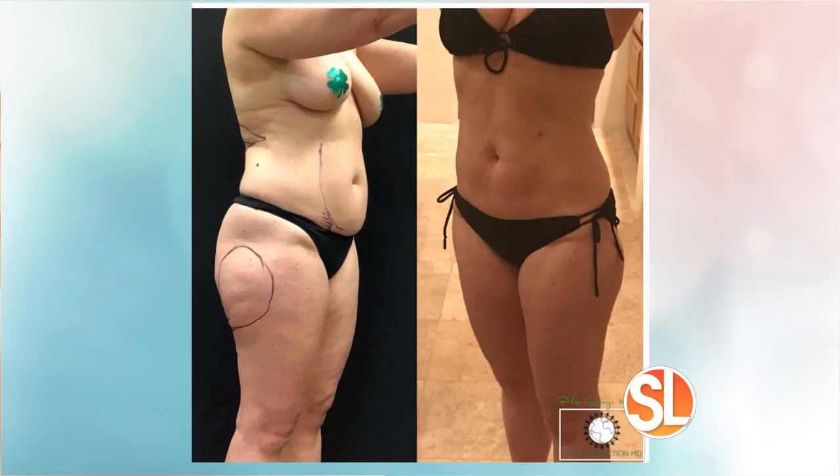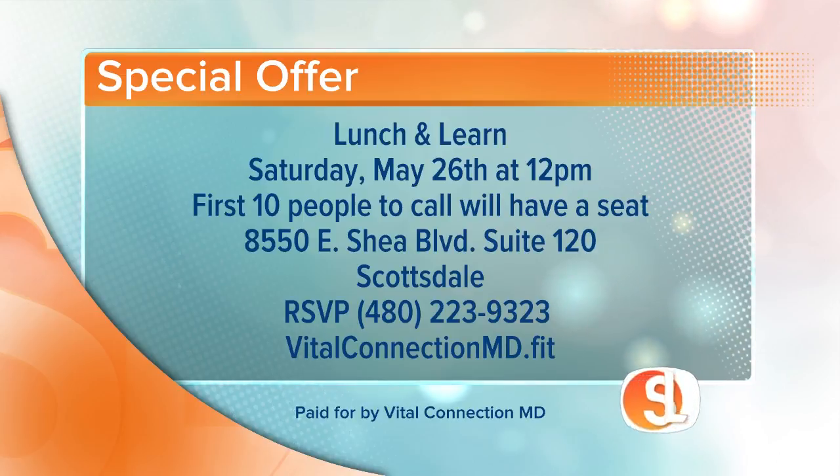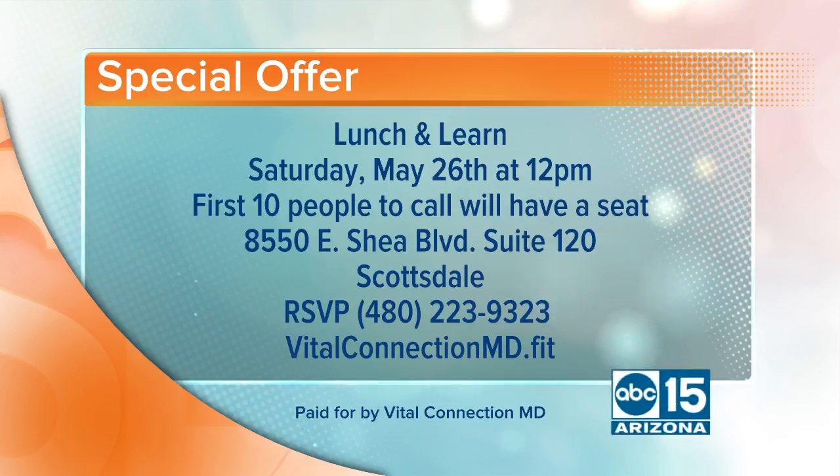If you would like to get a special offer, the first 10 people to call will have a seat at the lunch and learn on Saturday, May 26th at noon, where you can hear from Dr. Gregory herself. The office is at 8550 East Shea Boulevard, Suite 120 in Scottsdale. RSVP at 480-223-9323 or visit the website vitalconnectionmd.fit.